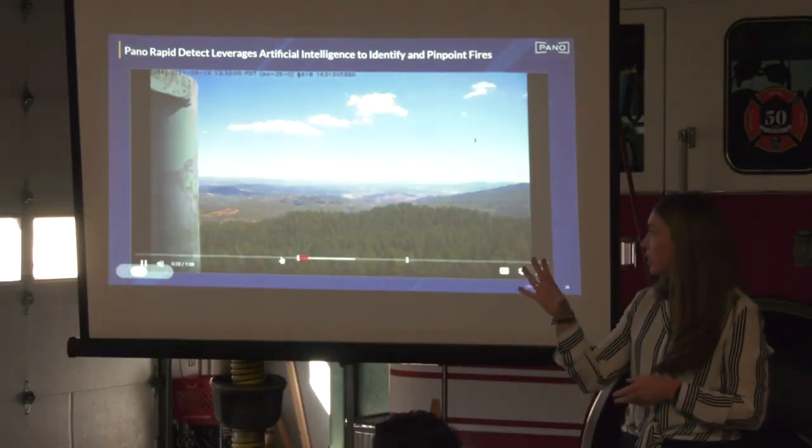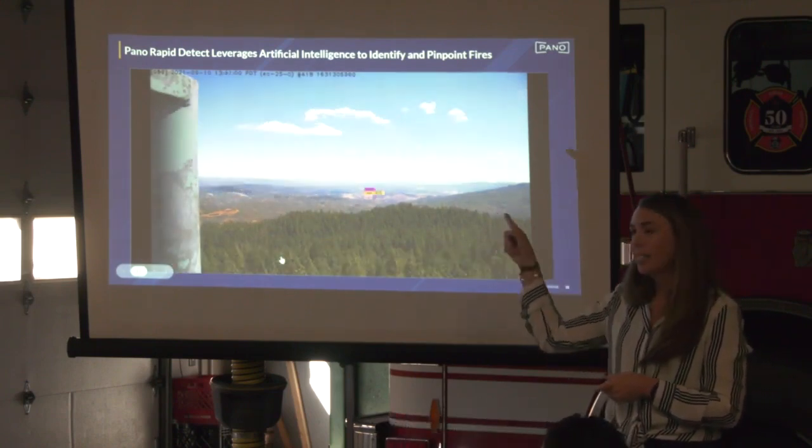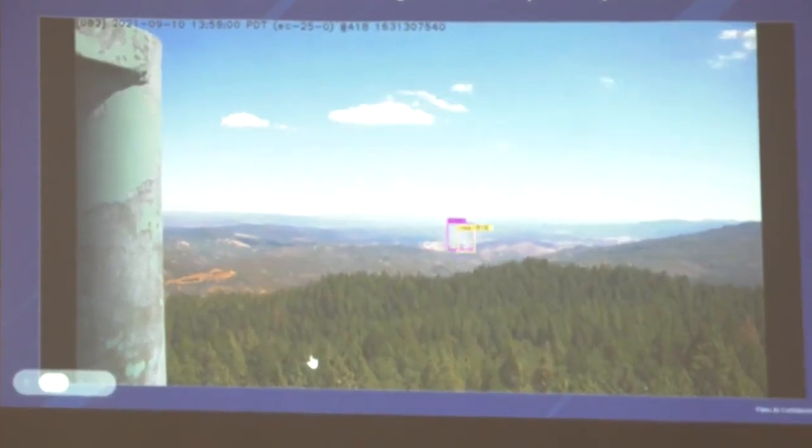The camera is searching the screen and the artificial intelligence is constantly searching. You'll see these little bounding boxes that pop up, and those bounding boxes are looking for any kind of wisp of smoke.